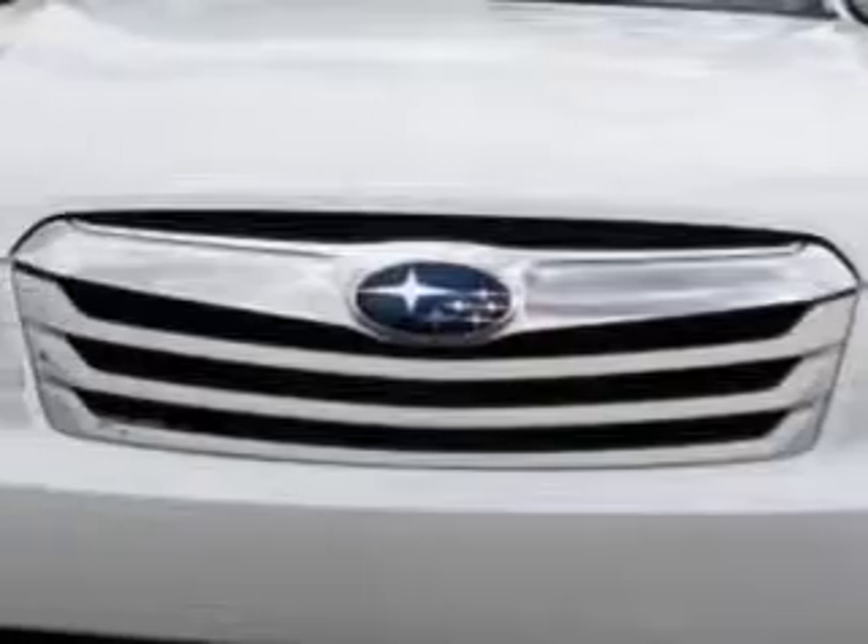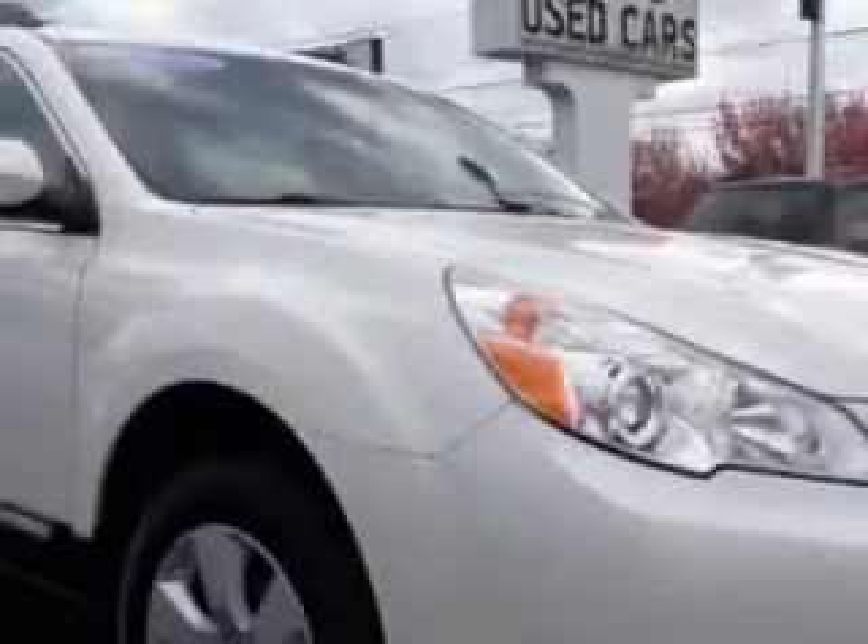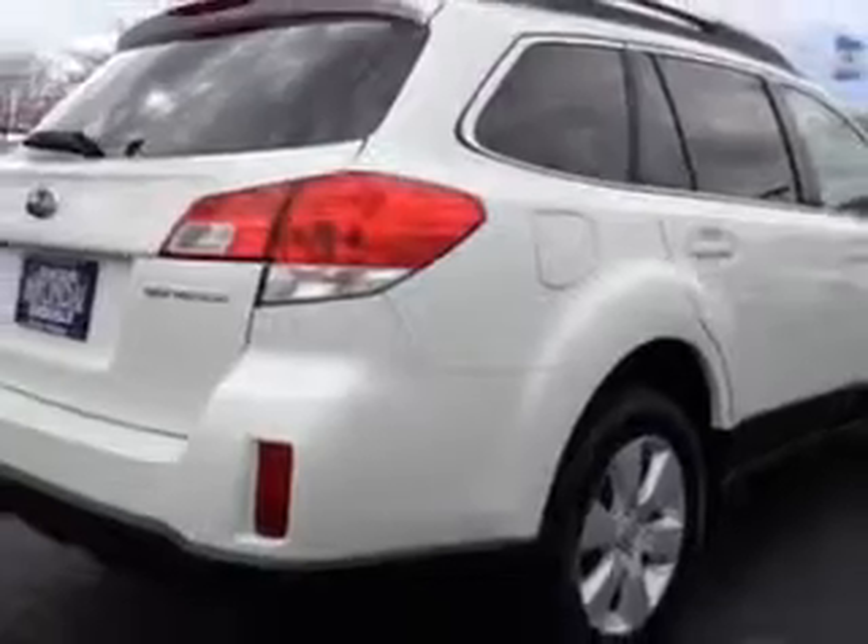You will love this satin white pearl 2012 Subaru Outback 4-door wagon all-wheel drive 2.5i premium, equipped with a four-cylinder engine and a CVT transmission.